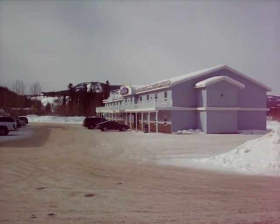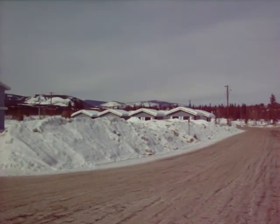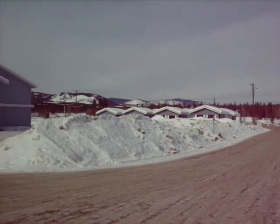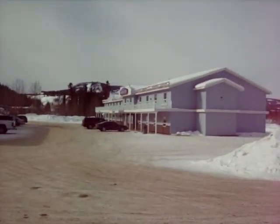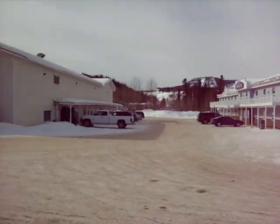Here we are in Carmacks, Yukon. Beautiful scenery — those are cabins that are snowed in for summer travelers, with nice mountains in the background. Here's the Hotel Carmacks, where there's a hotel and beverage room. In front of it is the actual general store.